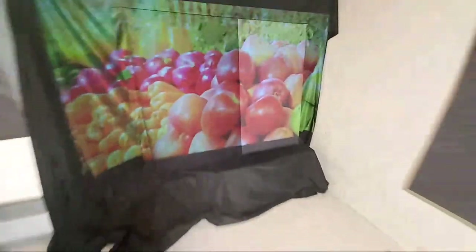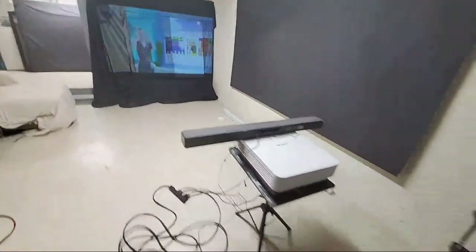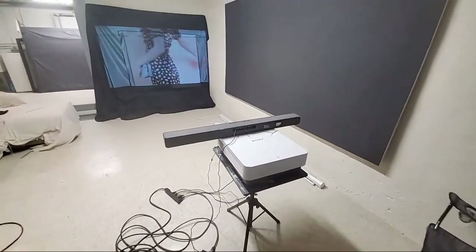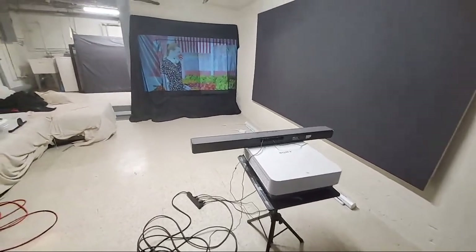Someone once did a video taking black paint, put it against their screen, and said 'this is how his product reacts.' I said one of these days I'm going to out you for what you are.